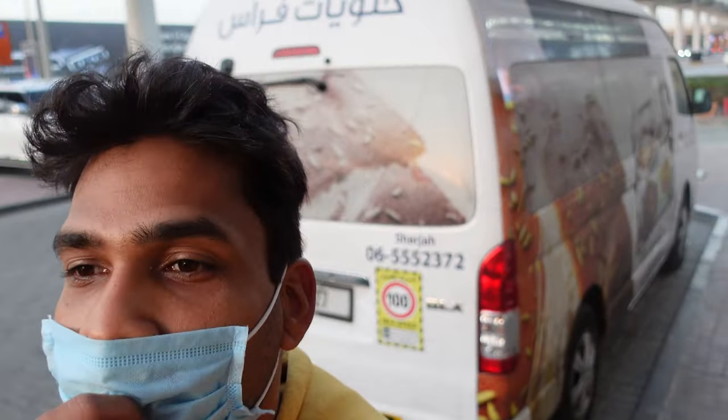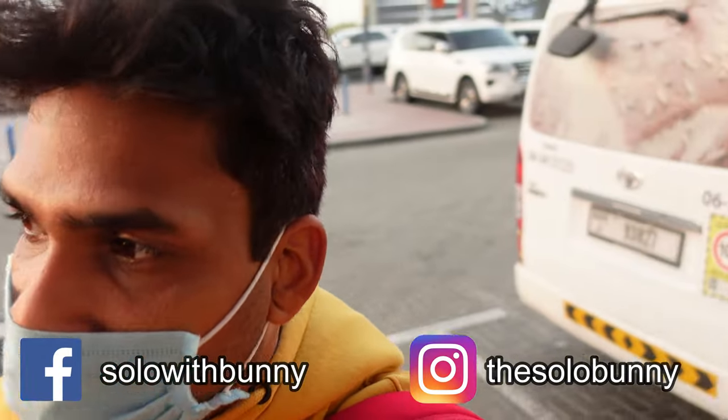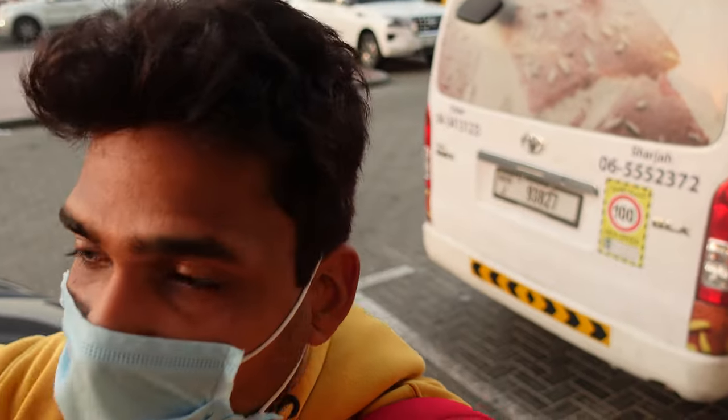Hello guys, welcome back to a new video. In this video I'm going to show you the authentic Arabic desserts and sweets. There's a very popular Arabic dessert known as Kunafa. I've heard a lot about it and today, finally, I'm in Dubai. I'm going to take you to a very famous place called Feras Aldiyafa Sweets. They have many branches here and right now I'm at the branch nearest to Mall of Emirates. I've seen pictures of Kunafa and it looks so tempting and scrumptious, so let's go inside and talk to them about how they make it, the varieties, and why it's so popular.